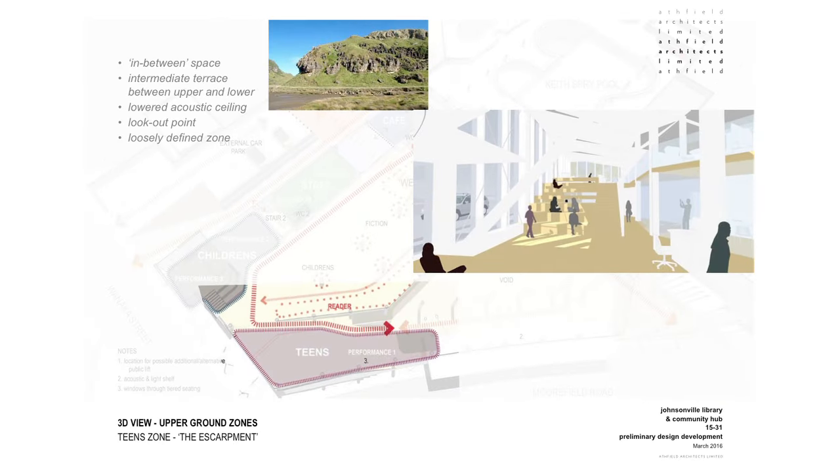We're now looking at the escarpment. This serves as an in-between space, forming an intermediate terrace between the upper and lower levels of the library. It has a lowered acoustic ceiling and is a great lookout point for views around and through the rest of the library. It's a loosely defined zone and could be used by young adults.